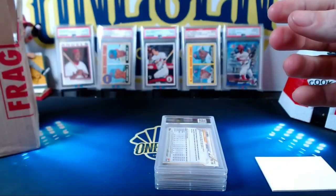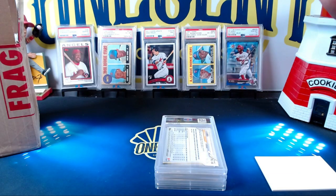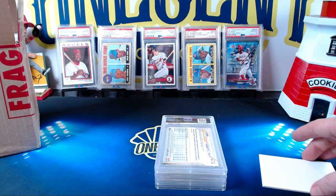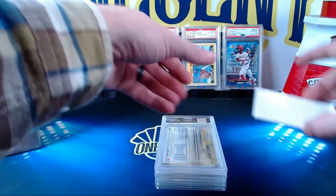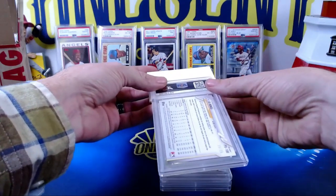You're gonna sleeve that up and we'll put it onto a card stand. Do you guys think that's a good grade or a bad grade? I think it's a good grade. I'll take a nine — just no eights, I don't want any eights.